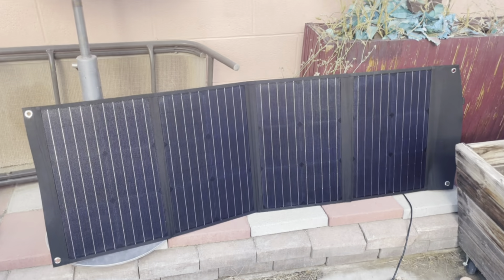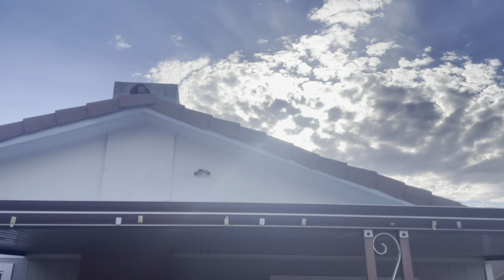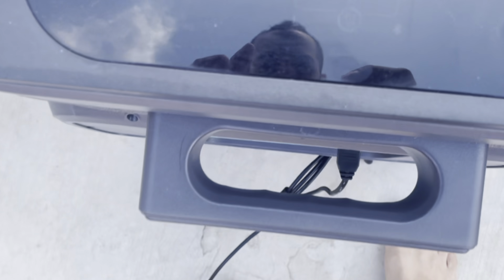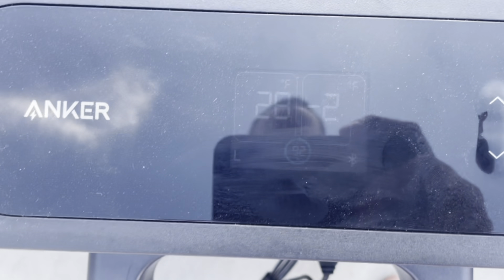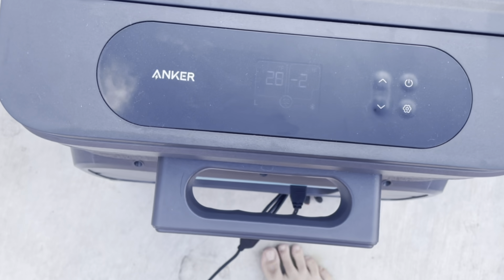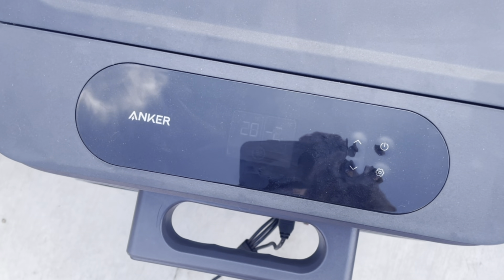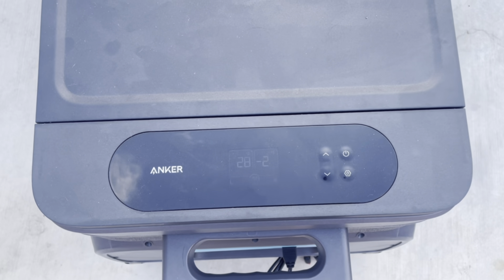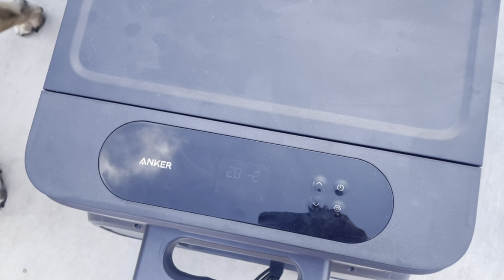Completely in the shade now — no sun anymore. We're starting at almost 6pm at 92%. We'll check back in a couple hours to see how this battery is holding up just on its own, and then we'll see if we can make it till morning off the remaining battery.